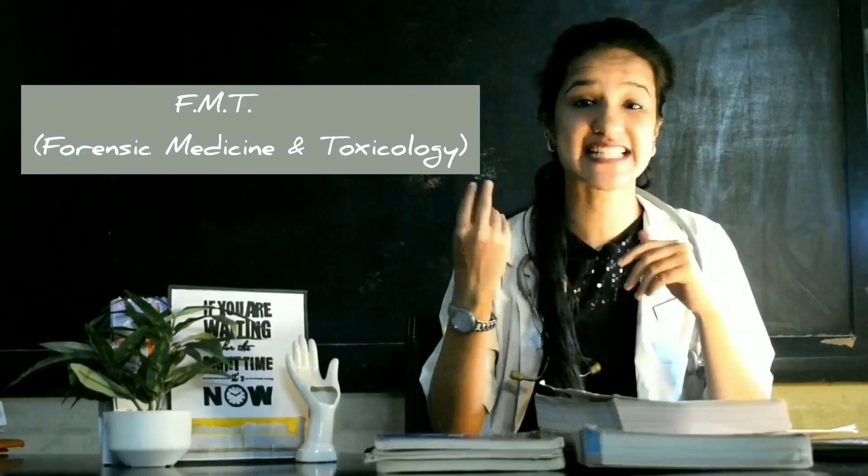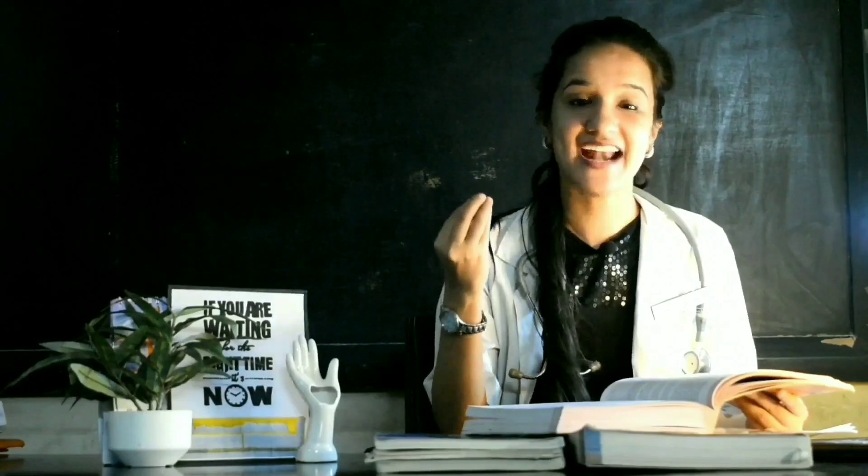FMT was earlier included in second year of med school but right now it has shifted to third year. The book that you should read — I know it appears to be a big book and that's why people avoid reading it, but please don't do that. Please read this book because Forensic Medicine and Toxicology is a very interesting subject, and trust me, if you read this book you will genuinely develop real love for the subject.